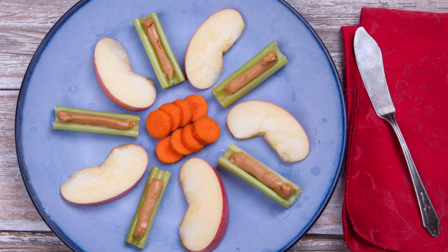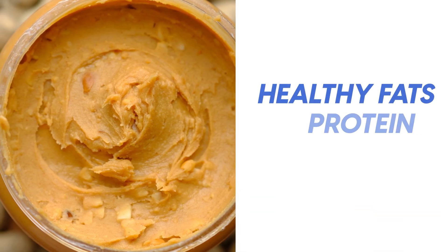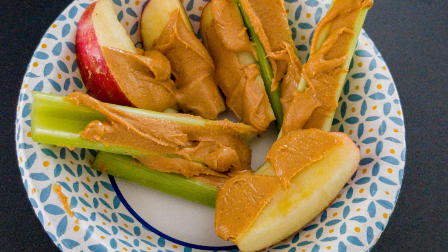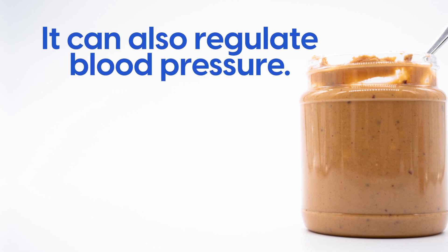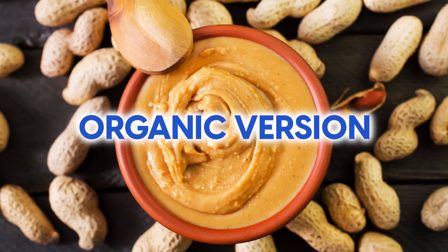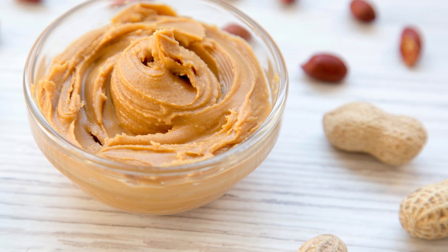For a simple, satisfying, and healthy snack, look no further than celery or apple with peanut butter. This is one that kids love, but there's no reason not to enjoy it as an adult too. Peanut butter is low in carbs and contains healthy fats, protein, and fiber, all of which help to control hunger cravings. The combination of celery or apple with peanut butter helps to avoid blood sugar spikes while getting plenty of vitamins. For many diabetics, peanut butter is the go-to food for balancing blood sugar. It can also regulate blood pressure and provides essential vitamins and minerals like magnesium, calcium, zinc, iron, and vitamin B6. When choosing a peanut butter, look for an organic version that does not contain added sugar or hydrogenated oils. It may cost a little more, but it's worth the price when it comes to your health.